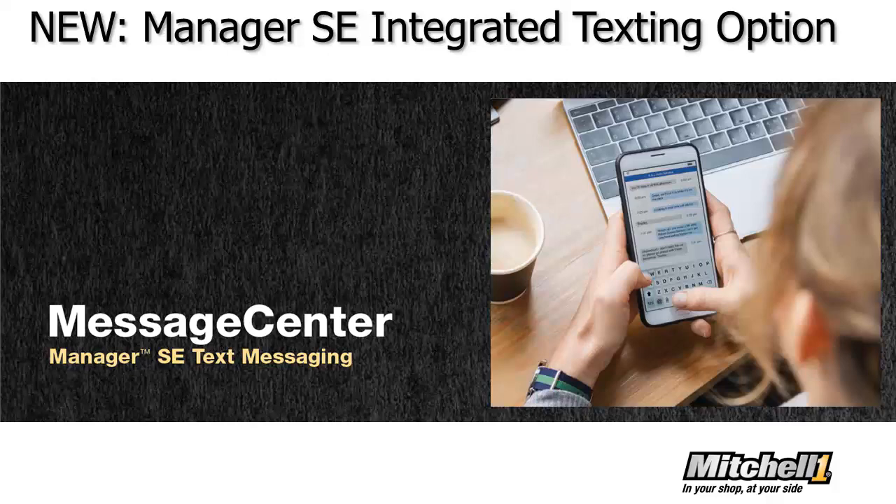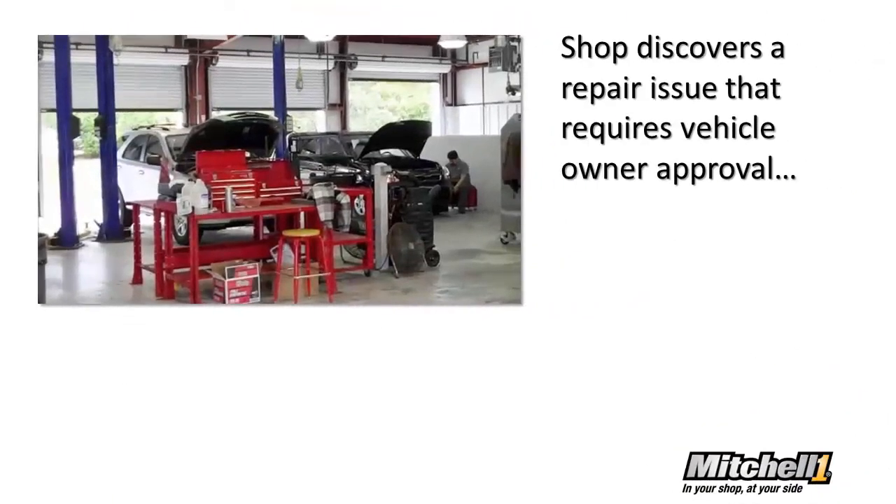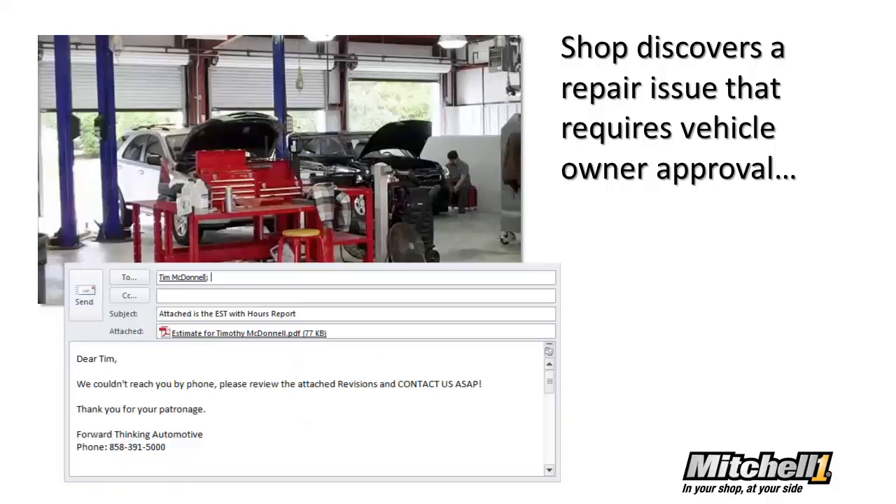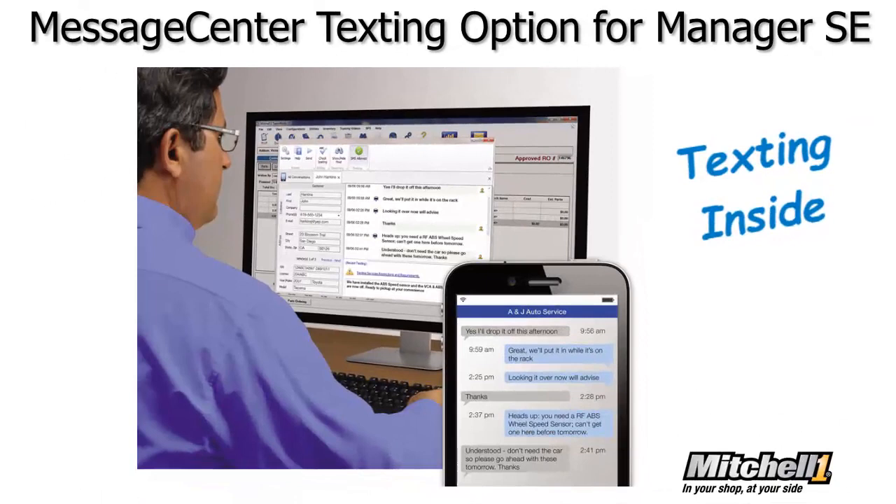Trying to reach customers for repair approvals or status updates has been a persistent challenge for repair shops. When a vehicle is tying up a precious repair bay with additional work ready to be carried out, you need to get approval from that customer as soon as possible. Often when you try to reach them by phone, it goes straight to voicemail, if they even have one set up, or they're not responding to the email you sent. There has to be a better way, and now there is.